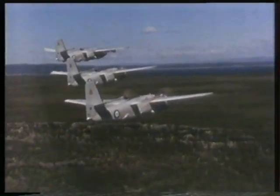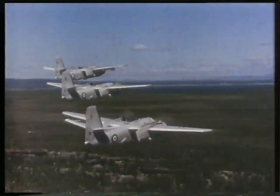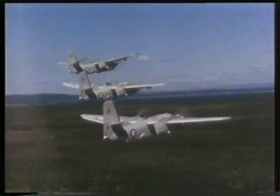The Tracker was a potent anti-submarine weapon system and remained in service with the RAN until August 1984, continuing to operate from HMAS Albatross in Nowra after HMAS Melbourne was decommissioned in 1982.